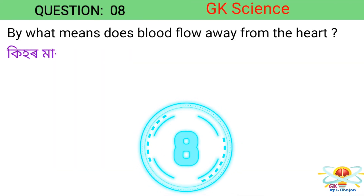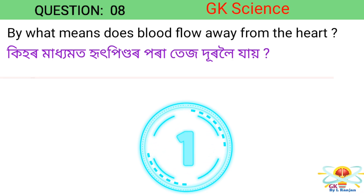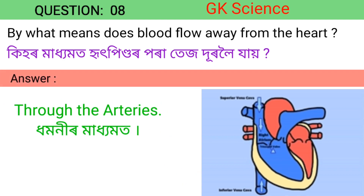Question 8. By what means does blood flow away from the heart? Answer: Through the arteries.